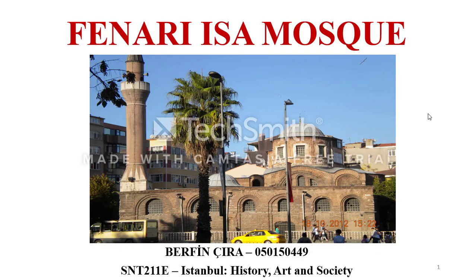Hello everyone. In this presentation, I will give you historical and architectural information about Feneri Isa Mosque.